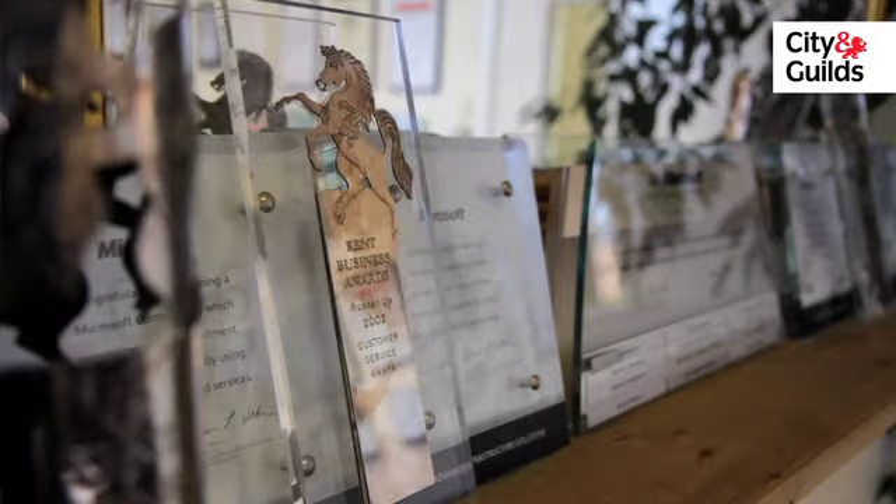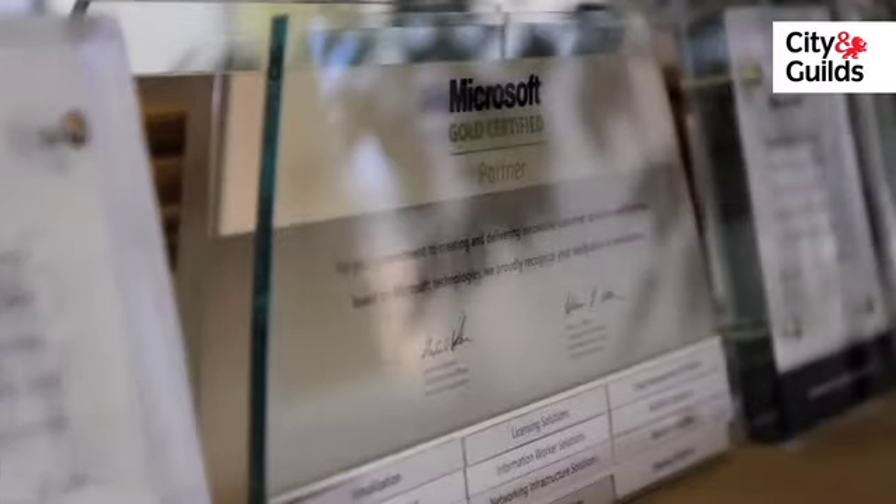The apprenticeship we offer is a Microsoft Technical Support Apprenticeship, which will end up with the apprentice achieving a City and Guilds Level 3 qualification and also becoming Microsoft Certified.